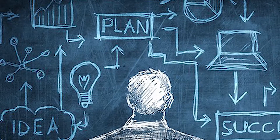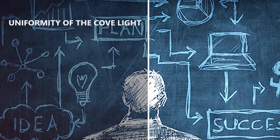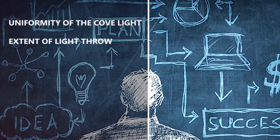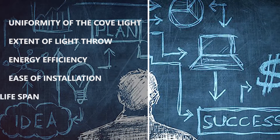Parameters that must be carefully evaluated while choosing the right product are: uniformity of the Cove Light, extent of light throw, energy efficiency, ease of installation, and lifespan.